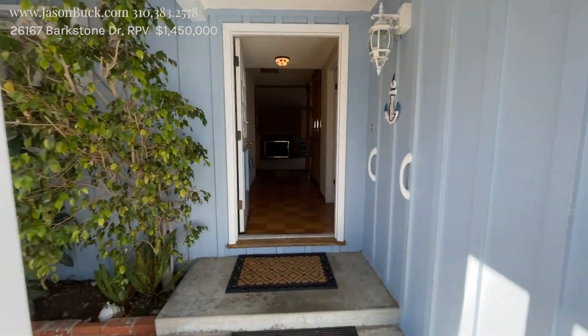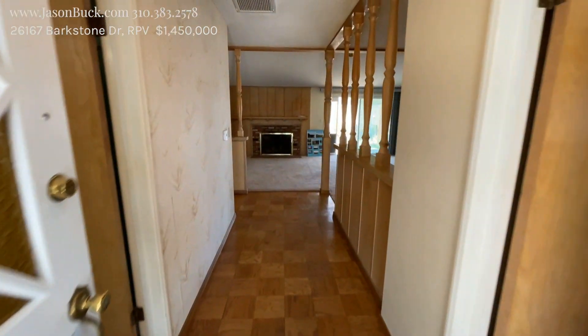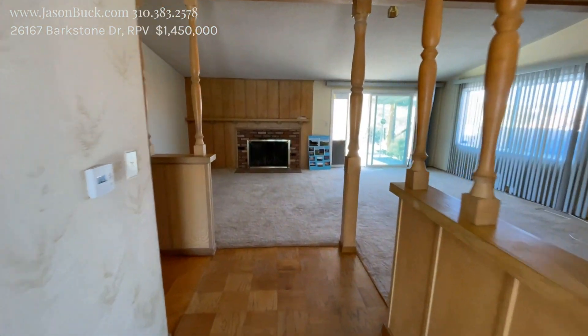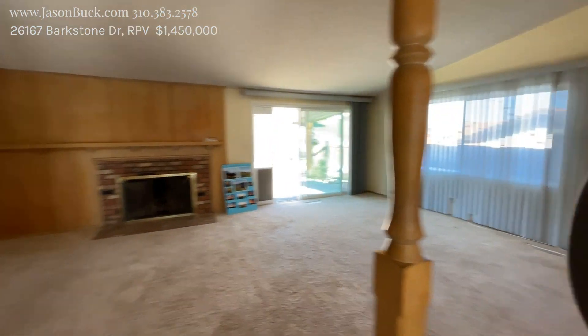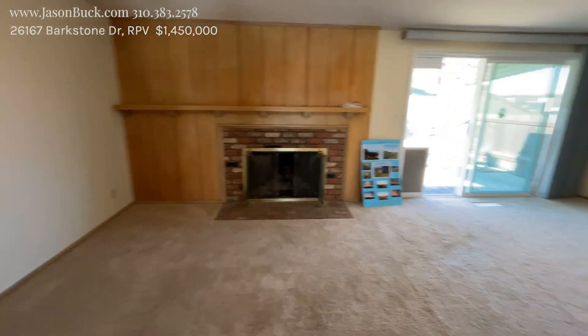And then you come on in — you need to do some work here. It's an older home, but the bones are amazing and the area is fantastic. So as we walk in, this is our living room. You got the fireplace.